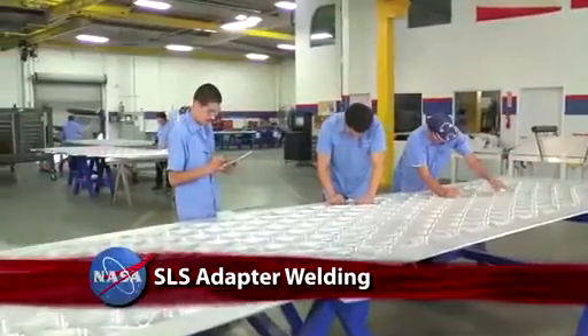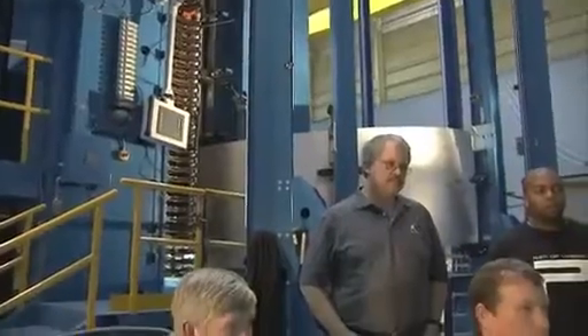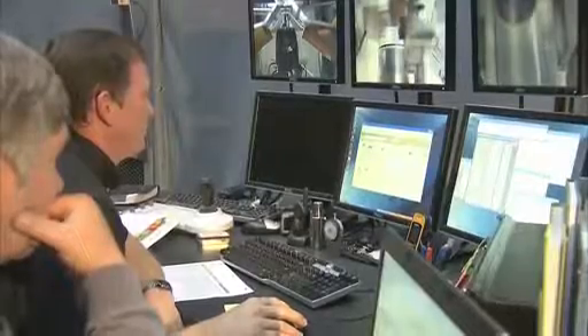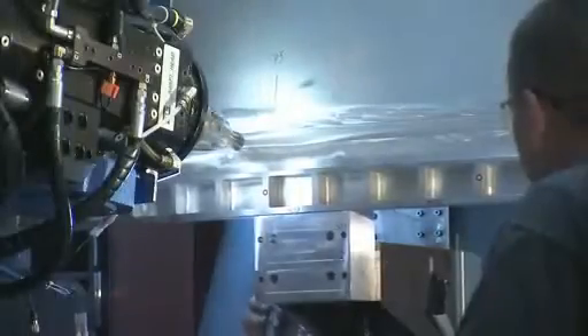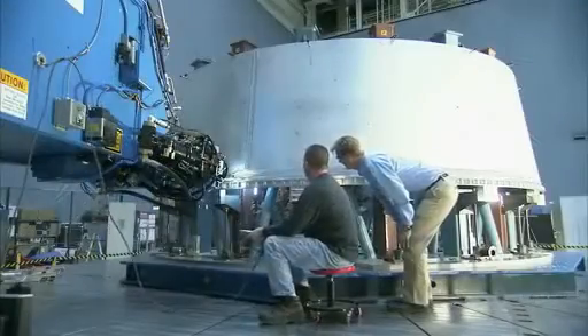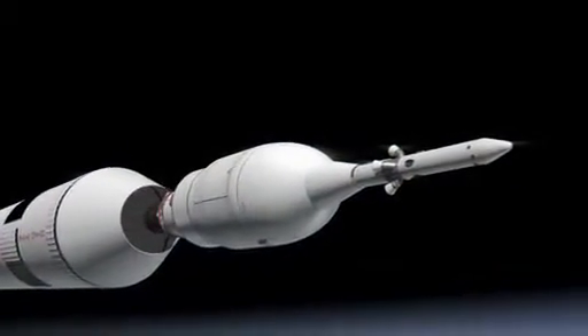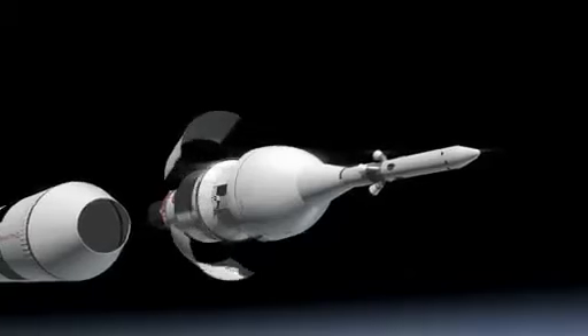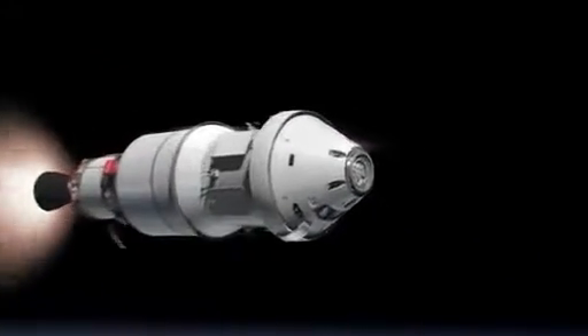Engineers at the Marshall Space Flight Center completed assembling and welding two identical pieces of hardware for NASA's new Space Launch System, or SLS. One of the two identical adapters will undergo strenuous structural testing to ensure its twin can successfully connect the Orion spacecraft to its Delta IV launch vehicle. Slated for its first flight test next year, the new SLS rocket will enable human missions farther into space than ever before.